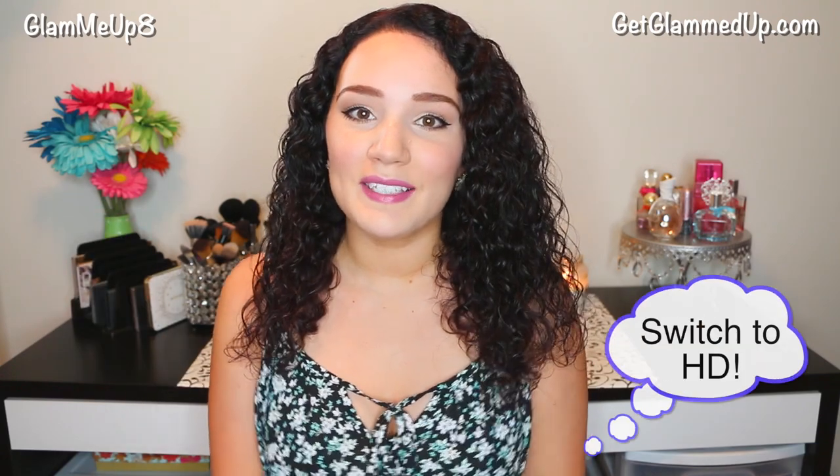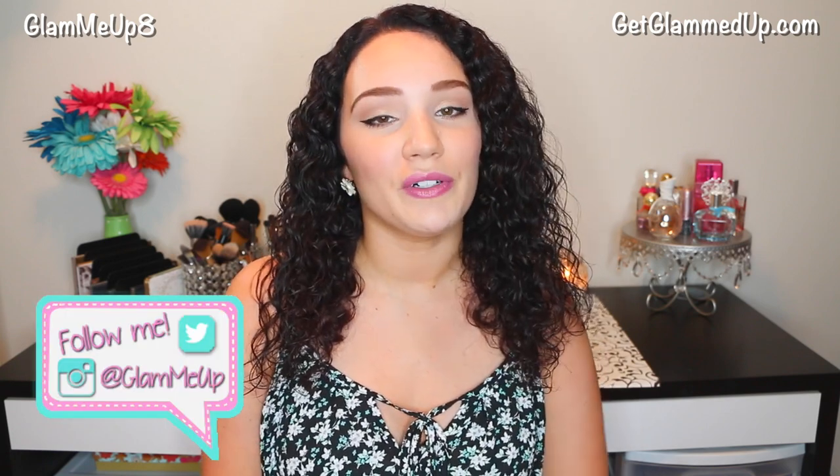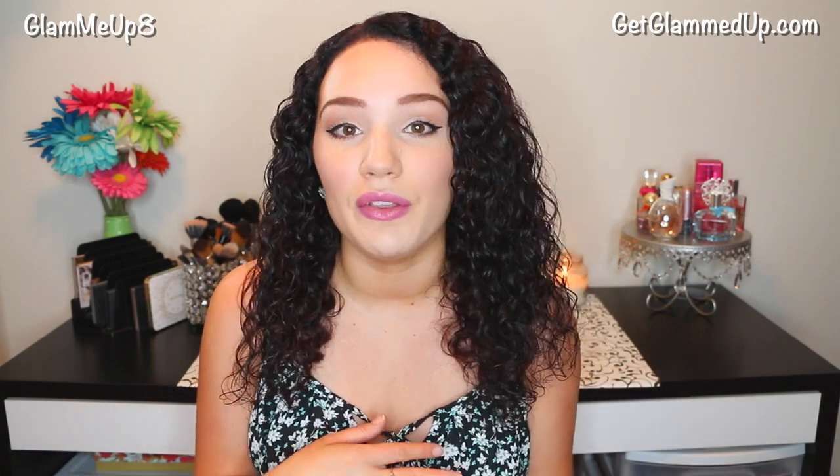Hey everyone! Today I'm doing a summer fashion try-on haul. I haven't done one of these in so long and I really want to get back into them. I really try not to order clothes too much so I don't do these very often. I just try to order some things maybe when the season starts — a couple things for spring and summer, then maybe a few things in the fall and the winter.